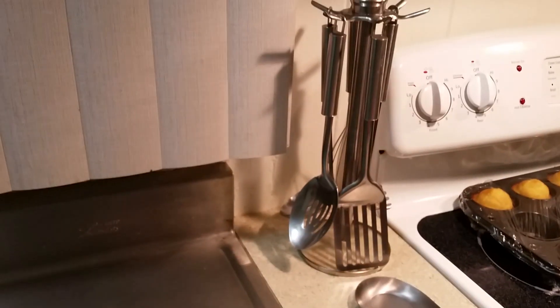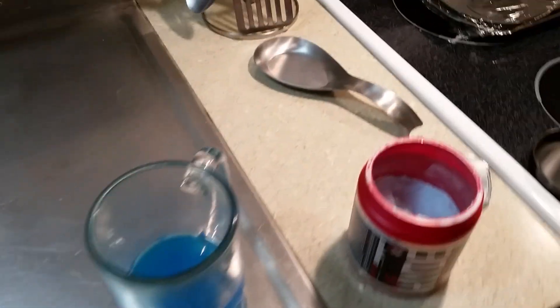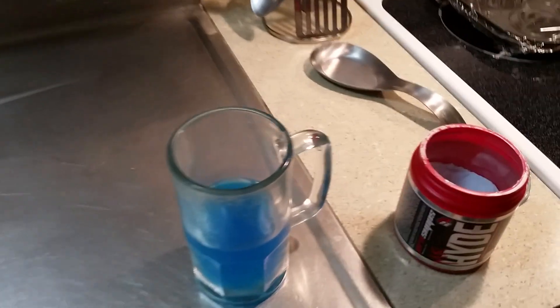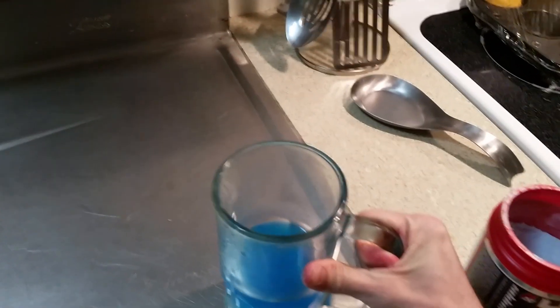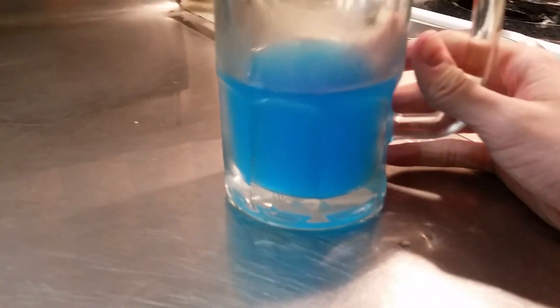Smells like blue razz. I'm used to icy blue razz from C4, so we'll see how this compares. Okay, initial taste — it's not as sweet as C4's icy blue razz. It's not bad, but it's just not as enjoyable. Second sip basically solidifies that statement.